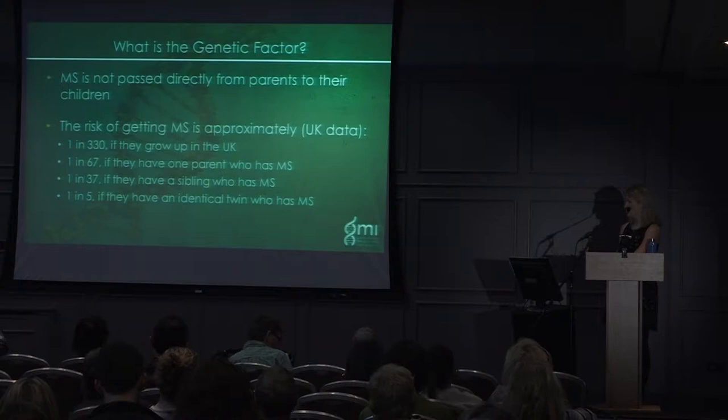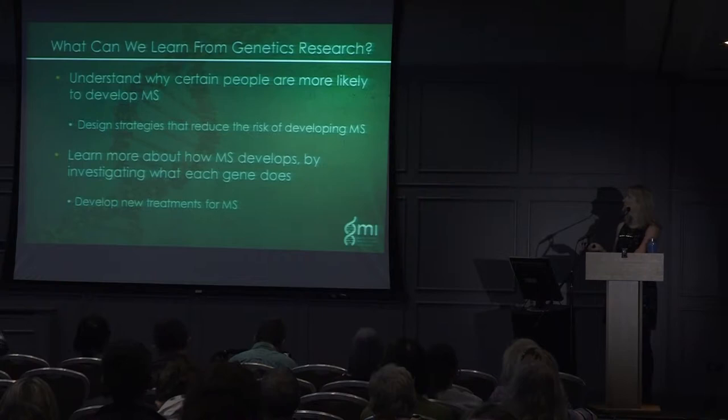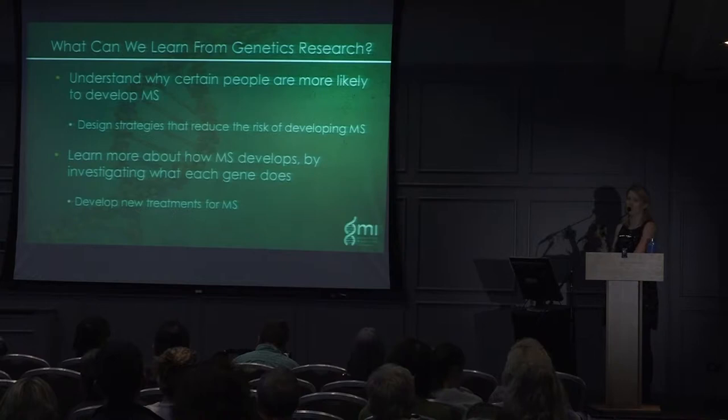What can we learn from genetic research? We can understand why certain people are more likely to develop MS and then design strategies to reduce that risk. We can also learn more about how MS develops by investigating what each of these different genes do, and then target them to try and stop them from doing what causes MS.